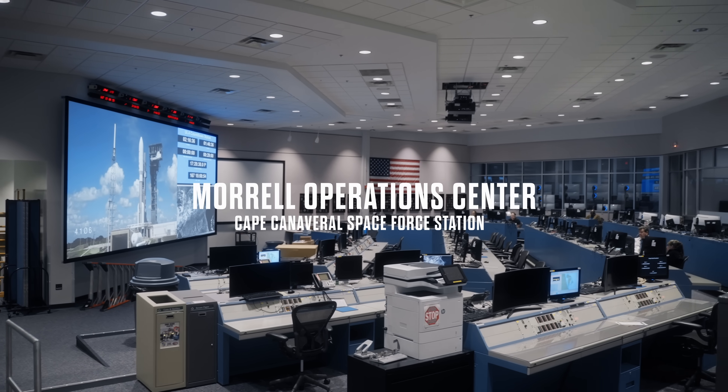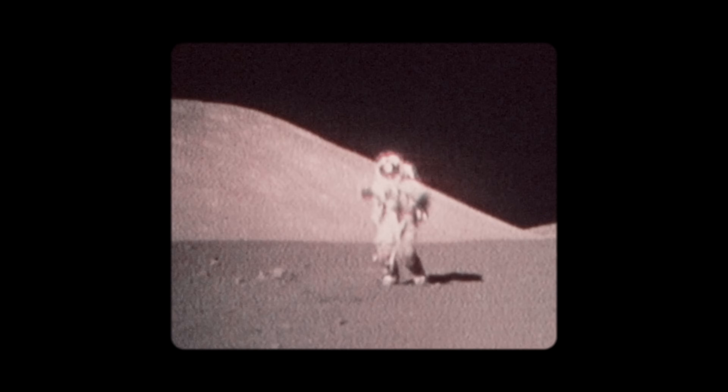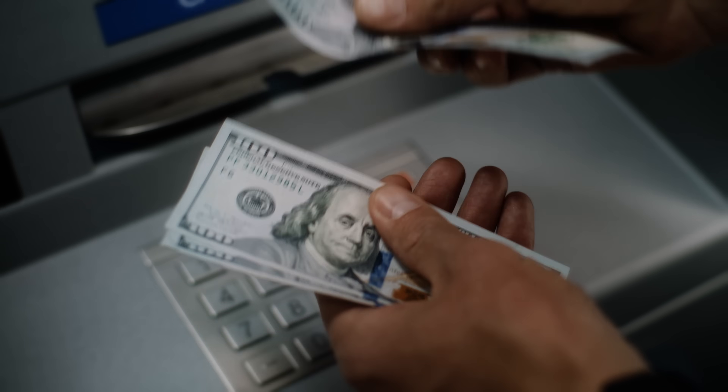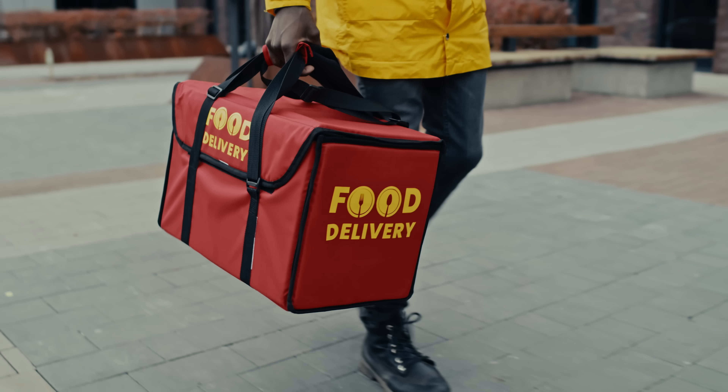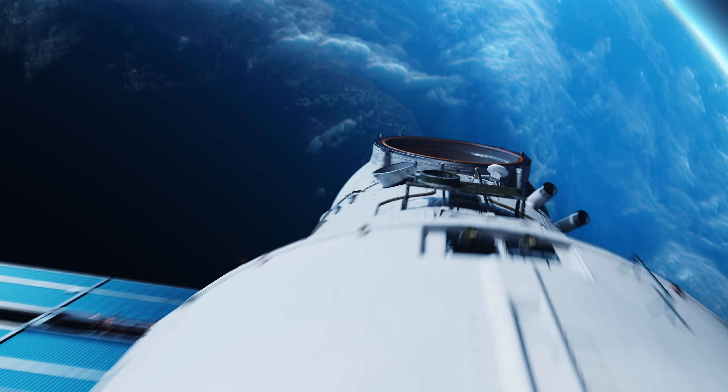The role of the United States Space Force is to protect the world's largest warfighting domain. One of the things most Americans don't realize is just how instrumental space is to their everyday life — whether you're taking money out of an ATM, having meals delivered to your home, or having a conversation with somebody across the world. None of that is possible without the capabilities that space brings.